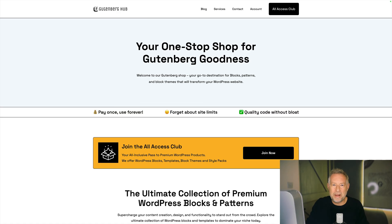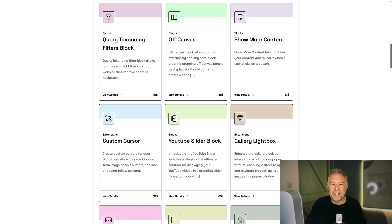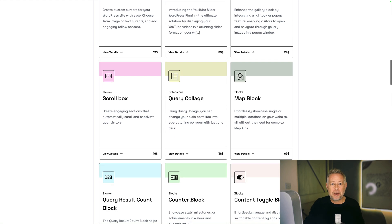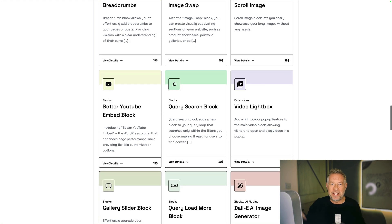Good morning! Today I've got some amazing Black Friday deals for you — the best ones out there. My good friend Manir Kamal is running a 30% off everything sale at his Gutenberg Hub store. If you're into Gutenberg but you want to extend what it can do, you've got to check it out. Link in description below.